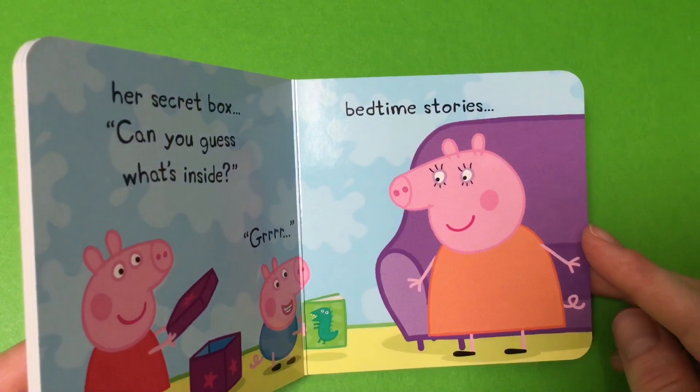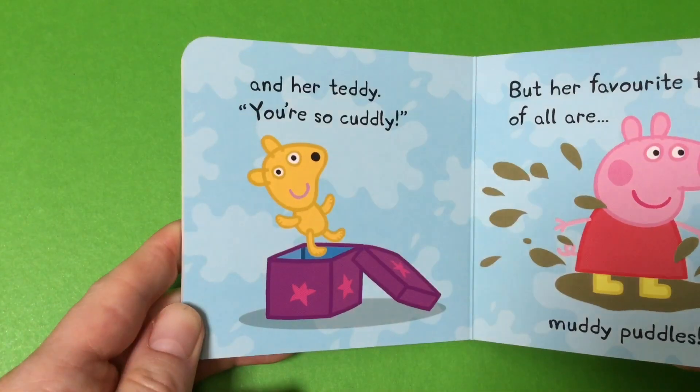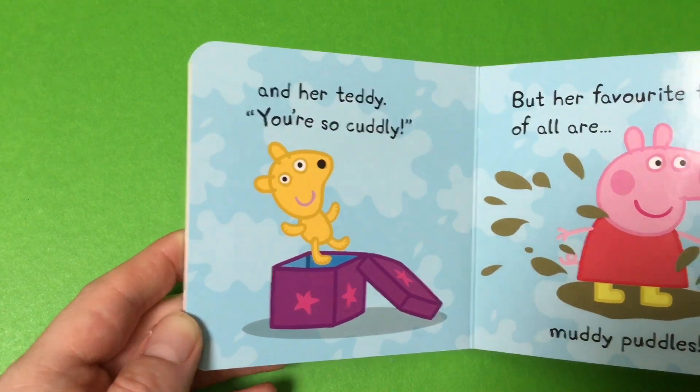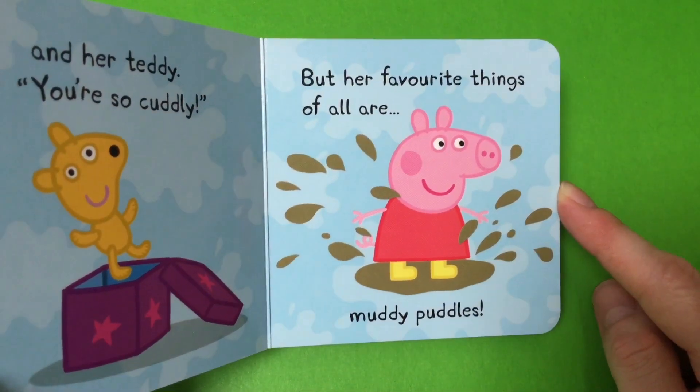Bedtime stories. Her teddy. Oh, so cuddly. But her favorite things of all are muddy puddles.